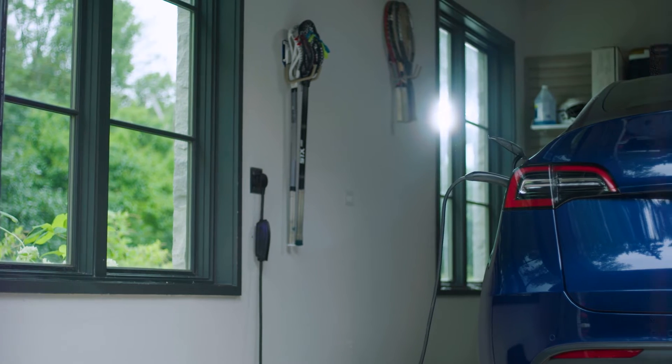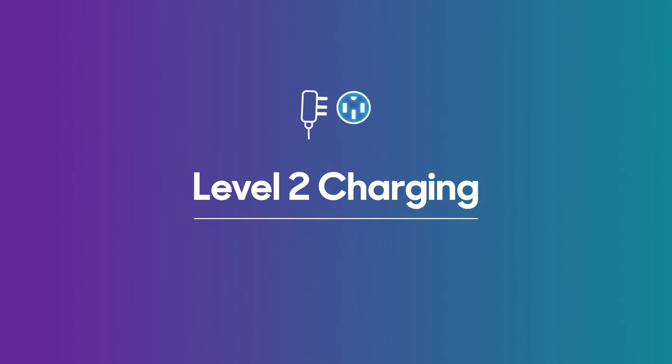Granted, you won't likely be charging from zero to 100% every night, but five miles of range per hour doesn't really get you very far. Instead, we recommend EV buyers install level two home charging equipment.